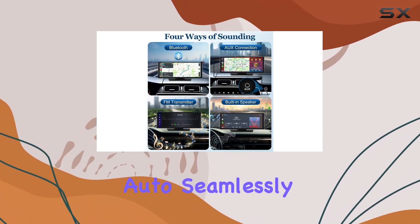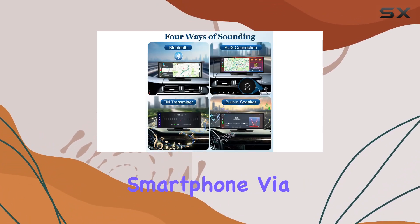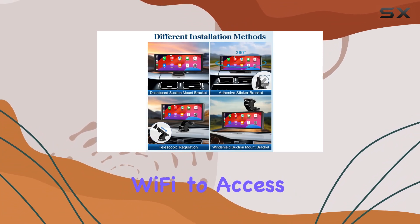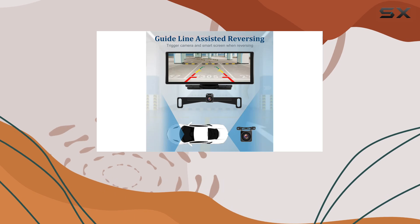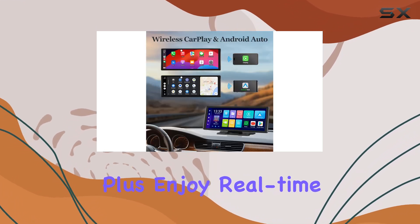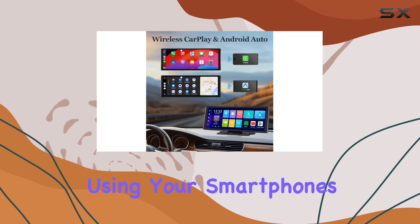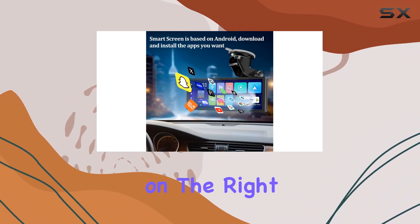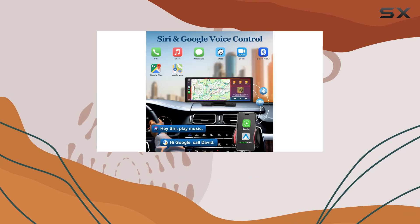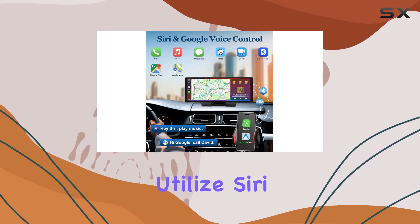Let's start with connectivity. With both wireless Apple CarPlay and Android Auto, you can seamlessly connect your smartphone via Bluetooth and Wi-Fi to access navigation, music, calls, and more, ensuring convenience and safety while on the road. Enjoy real-time GPS navigation using your smartphone's GPS or the built-in navigation system, keeping you on the right track without any hassle.